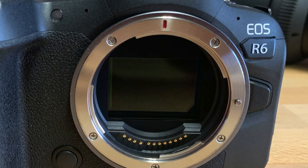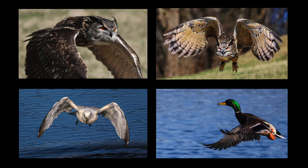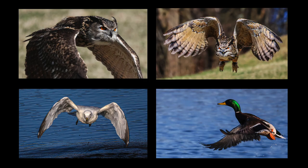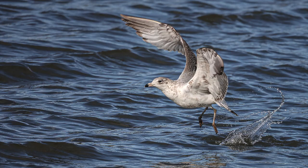The R6 also has the same Digic X processor from the 1DX Mark III. The benefit: awesome processing power and speed for impressive performance. Number seven, and I know a lot of people will love this: two SD card slots. That's right — you always have an in-camera backup of all your photographs.